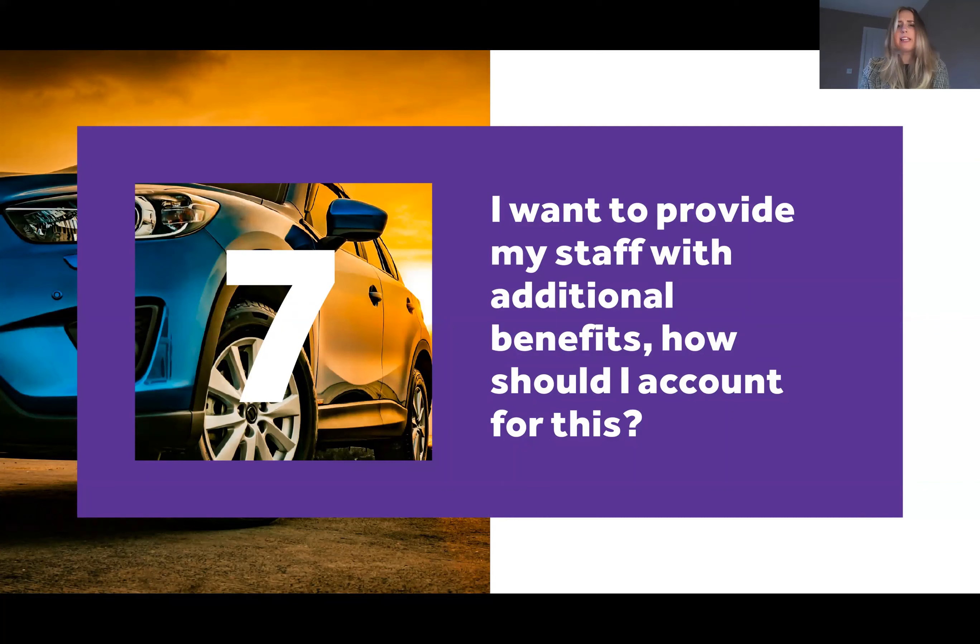Question seven: I want to provide my staff with additional benefits — how should I account for this? If you want to provide your employees with a company car, a mobile phone, a gym membership, or any other benefit, you will need to record and declare it on a P11D at the end of the tax year. There are tax implications too: the company will need to pay Class 1A national insurance on certain benefits, and the employee will have to pay tax and sometimes NI on those benefits as well. I would always say to check before you start giving benefits what the overall cost of providing that benefit would be, because sometimes it's more than you think.